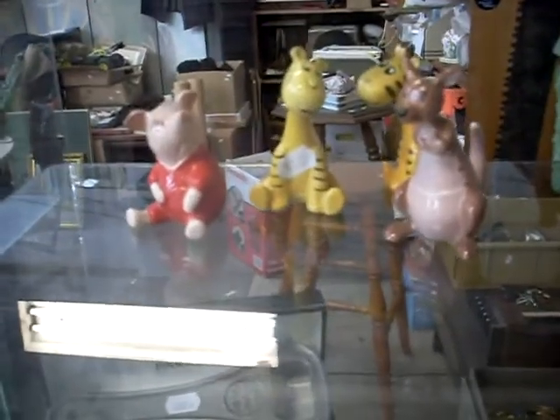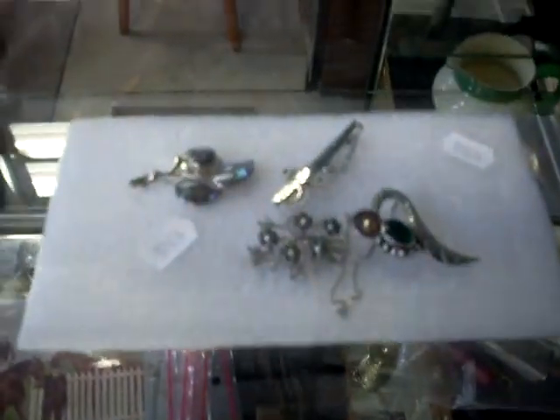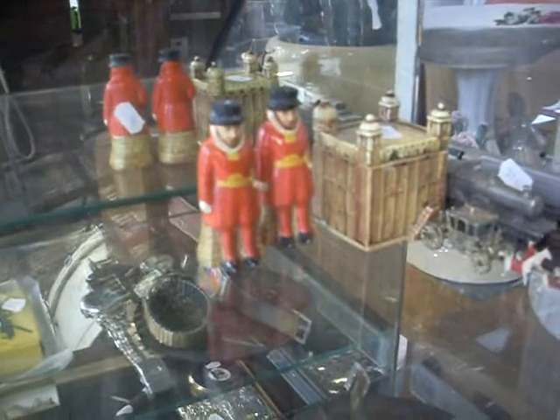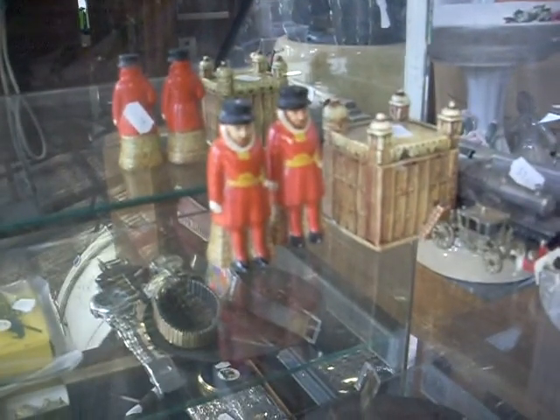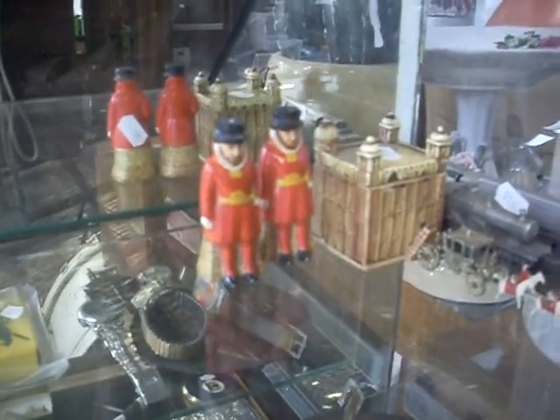Horse racing postcards — these are cool. Little Beswick figures there. Little Winnie the Pooh dudes and stuff like that. Some silver. Another nice little group up at the top there — a little Noritake, Japanese Tower of London and Beefeater little sets. A nice little set. You don't often see the Tower of London with them. Some cool stuff in the little jewellery cabinet.